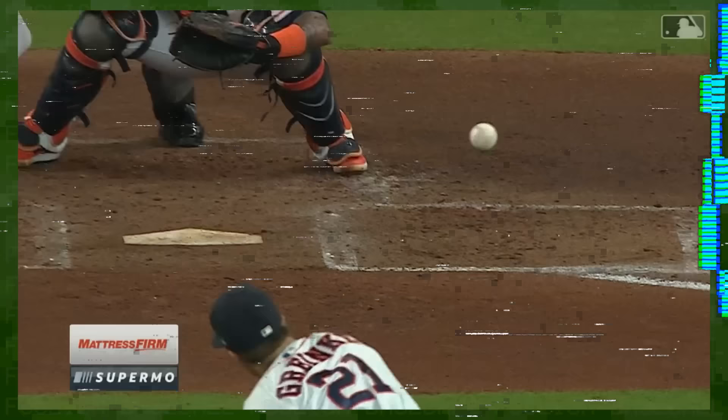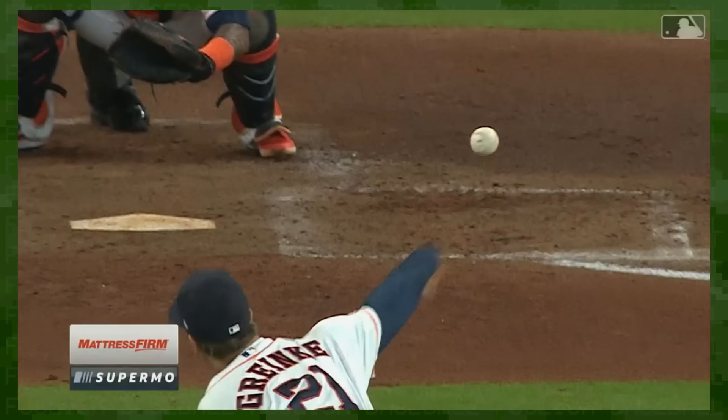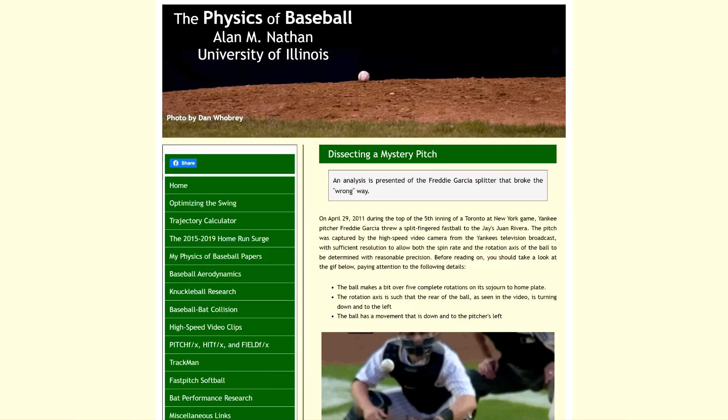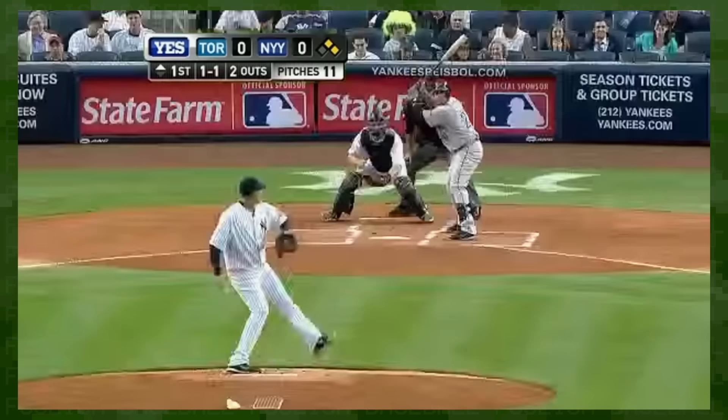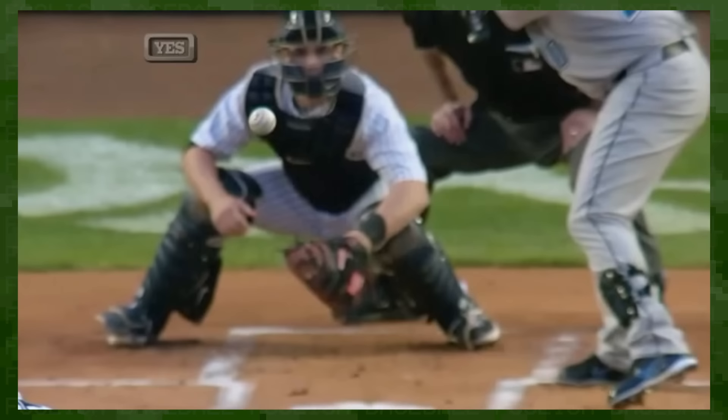Hawkeye was revealing some rule breakers — the spin imparted out of the hand didn't quite match the movement that followed. This wasn't the first time a paradoxical pitch had been spotted. Back in 2011, Dr. Alan Nathan wrote about a Freddy Garcia splitter caught on YES Network's broadcast. It was thrown with the grip and spin of a two-seamer, but dove down glove side like a slider.